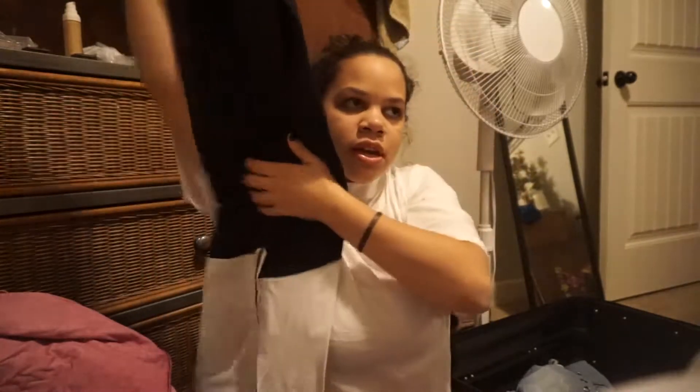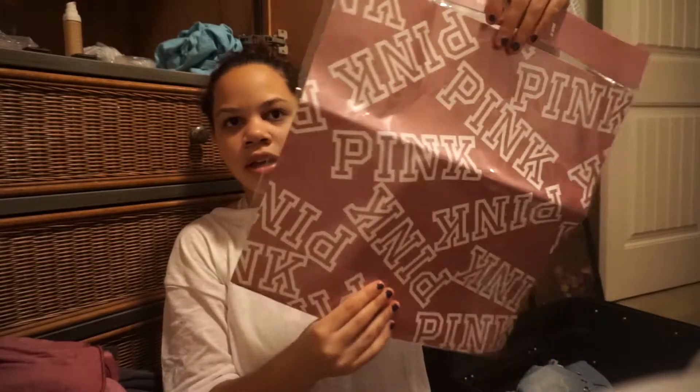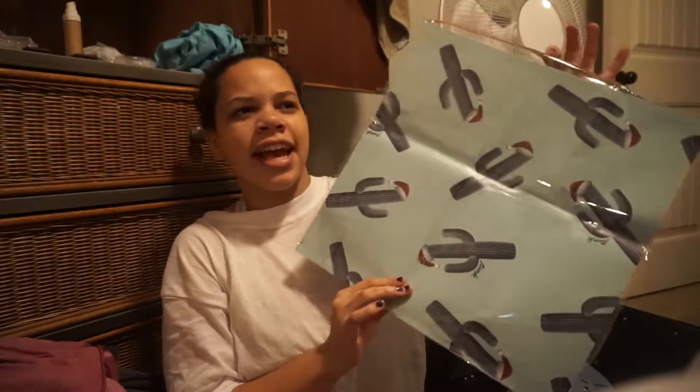PINK had a pop-up shop! First, it came with this little rose-gold drawstring bag. Inside there's some wrapping paper with the PINK logo on it, and on the other side it has a cactus — or cacti — floral print.